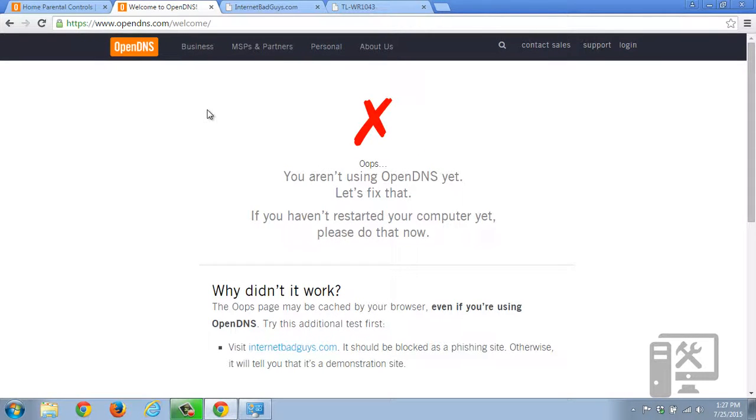We currently don't have it on. It is saying that it could be cached in your browser, so to reload the page and force it to undo the cache, hold Control and hit F5 — it will force the re-download of the site.